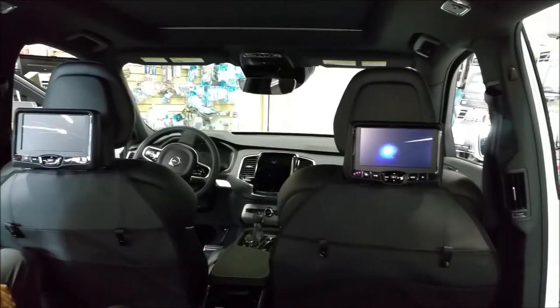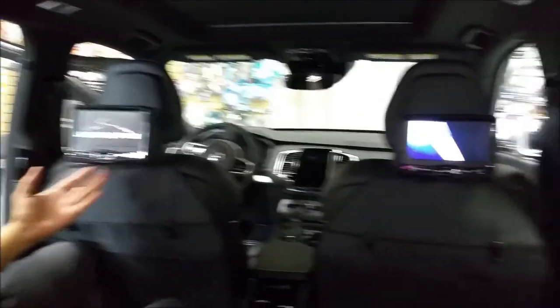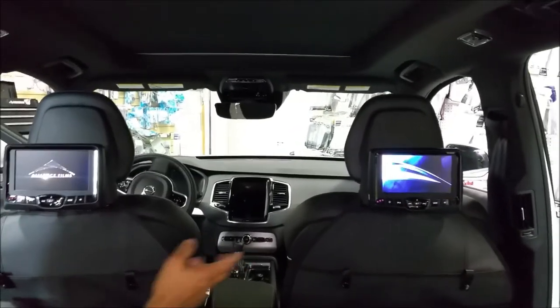You have the two DVDs in the back. The system can watch two separate movies, or they can watch one movie on both screens.